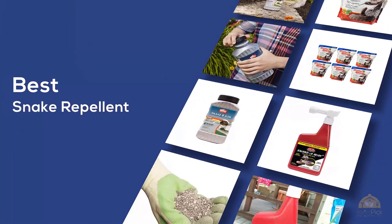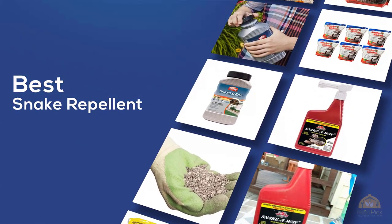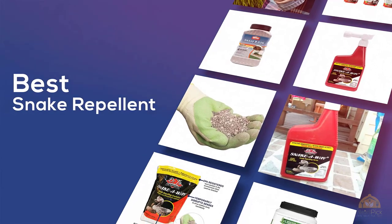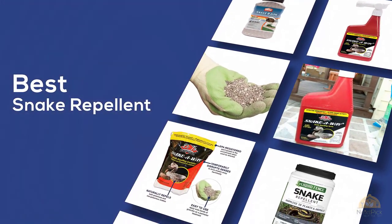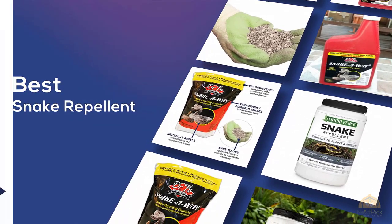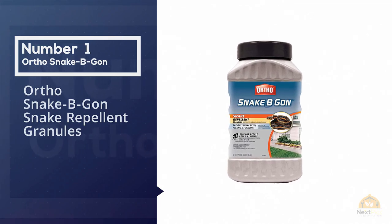If you're looking for the best snake repellent, here's a collection you've got to see. At any time you can click the circle for more info and real-time deals. Number one most popular: Ortho Snake Be Gone snake repellent granules.